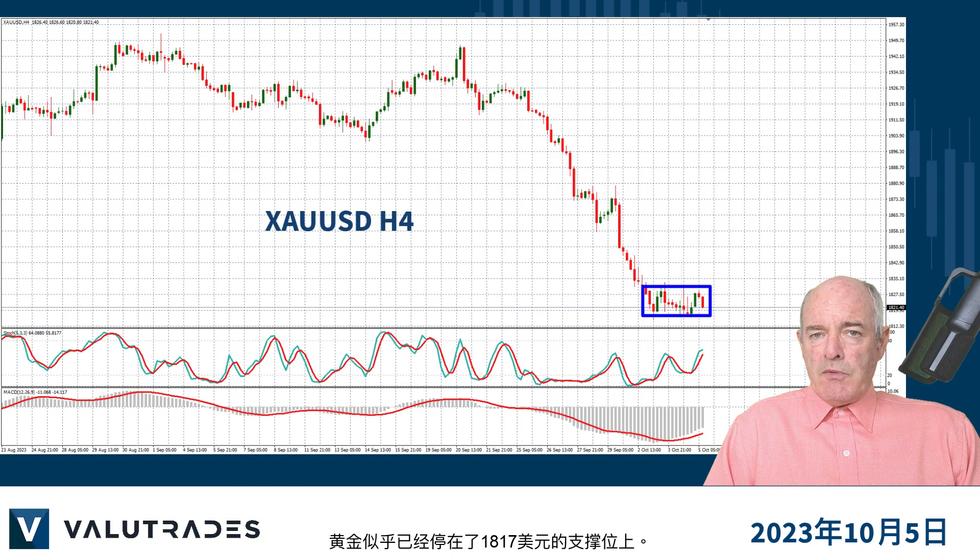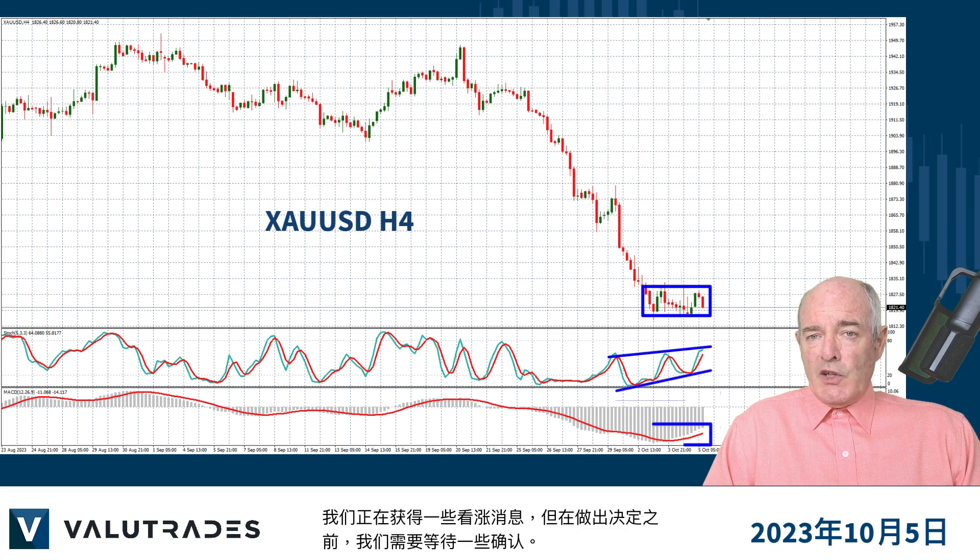Gold seems to have come to a rest at this level of support at 1817. We are getting some bullish confluence but we need to wait for some confirmation before making a decision.